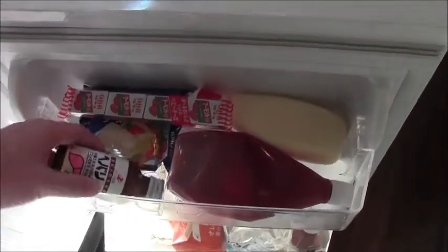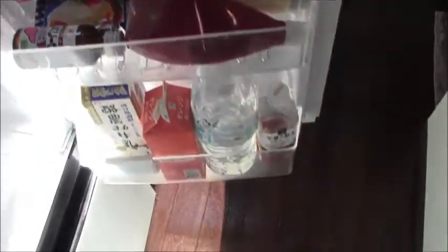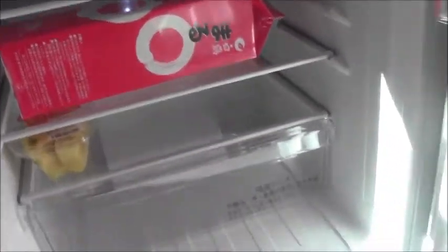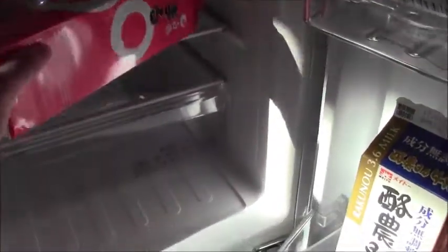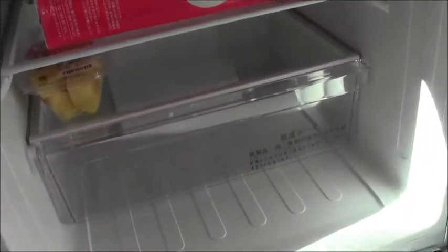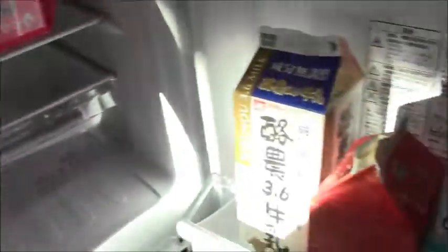My friend swears by this — I have yet to try it, but I have this for later. This is Japanese sake, nihonshu. And then of course like some eggs and some drinks and a little bit of pineapple, which pineapple is surprisingly inexpensive in Japan and all the other fruits tend to be expensive.